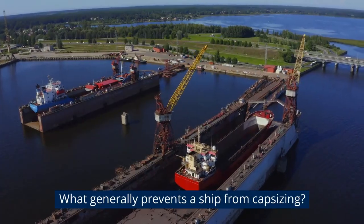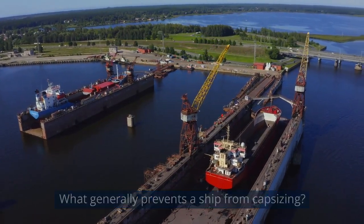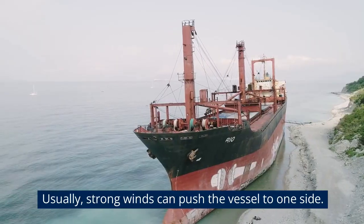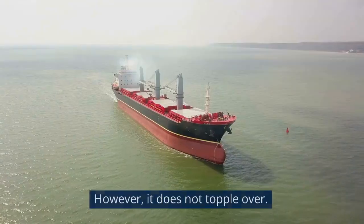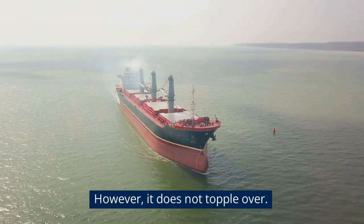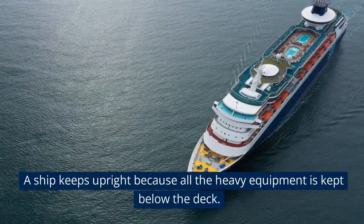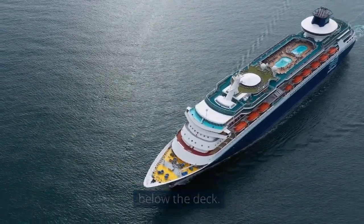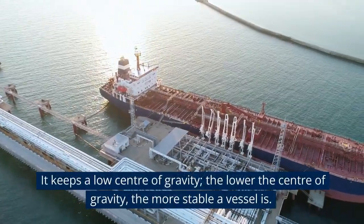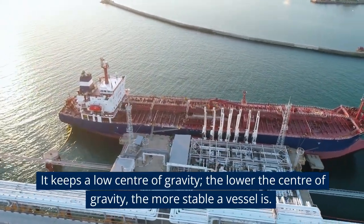What generally prevents a ship from capsizing? Usually, strong winds can push a vessel to one side; however, it does not topple over. A ship keeps upright because all heavy equipment is kept below the deck, maintaining a low center of gravity. The lower the center of gravity, the more stable a vessel is.